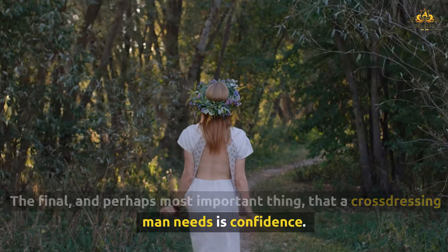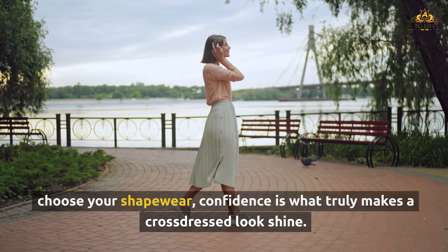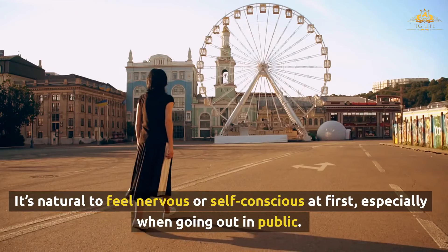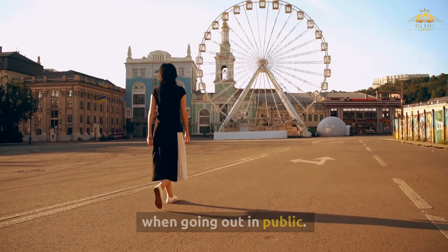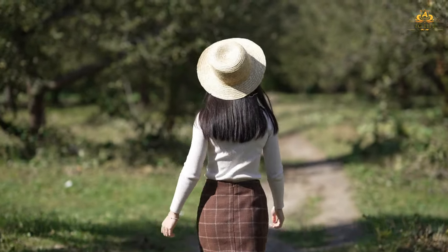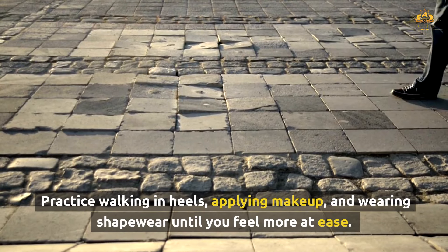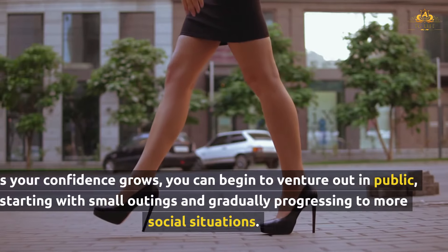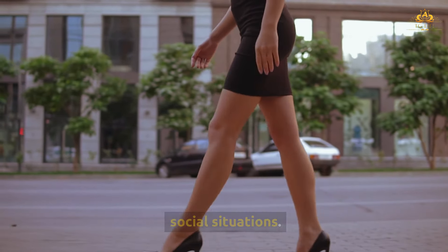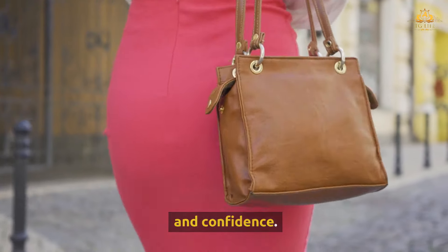The final and perhaps most important thing a cross-dressing man needs is confidence. No matter how perfectly you style your wig, apply your makeup, or choose your shapewear, confidence is what truly makes a cross-dressed look shine. It's natural to feel nervous or self-conscious at first, especially when going out in public. However, with practice and self-assurance, you can embrace your cross-dressing journey and present your authentic self to the world. Start by cross-dressing in a safe, comfortable environment where you can experiment with different looks. As your confidence grows, begin to venture out in public, starting with small outings and gradually progressing to more social situations. Remember, the key to cross-dressing is not just about the clothes or accessories — it's about embracing your authentic self with pride and confidence.